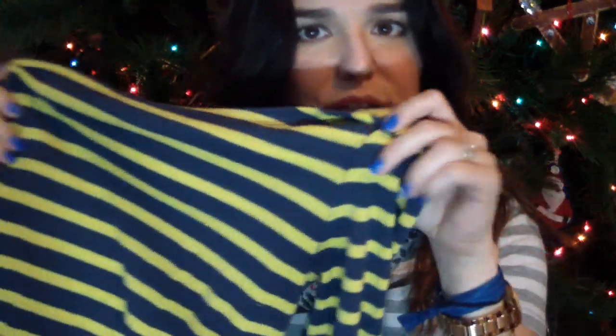My most worn winter clothing piece has got to be stripes. If it has stripes, I'm going to be wearing it. I have a striped shirt on now — anything with stripes is screaming my name. My whole closet is full of stripes, so if it has stripes, it's coming home with me.